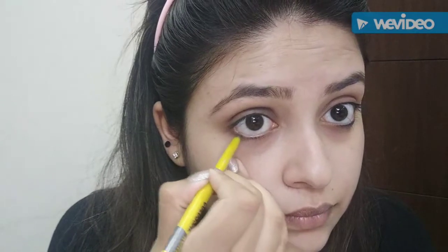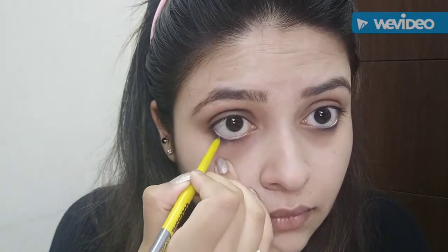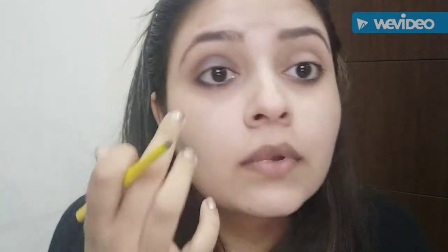I'm also going to apply a little bit to the lower lash line as well. The fourth product is from Lakme — it's the 9 to 5 Matte Eyeliner and it just retails for Rs. 250.